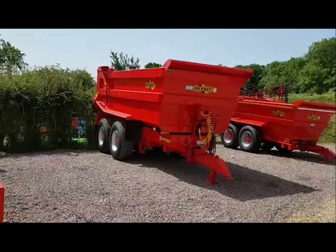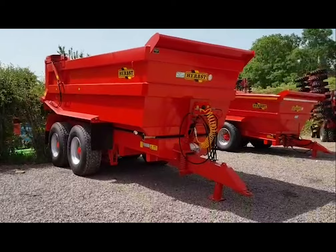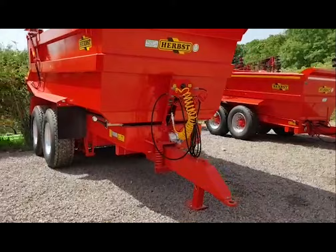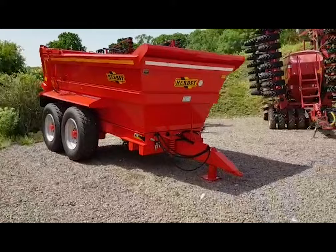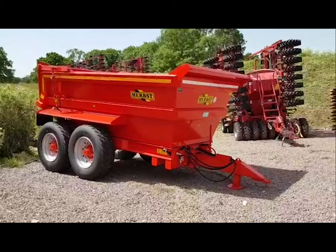Available from stock, we also have a 20-ton dump — that's the flagship of the herbs dump trailers — with dual air and hydraulic braking, a very high spec trailer with commercial axles, currently on 425 super singles.